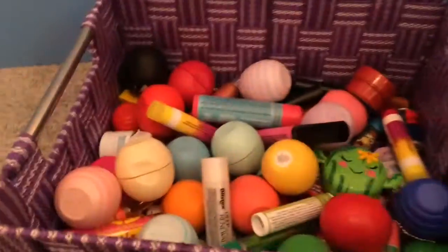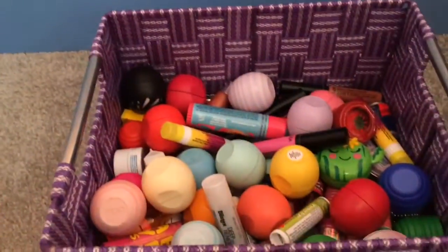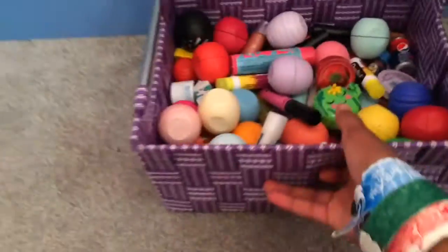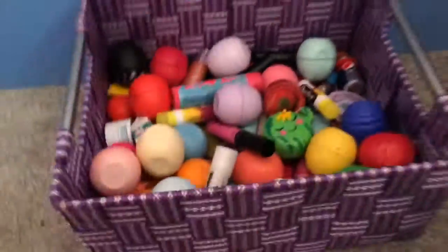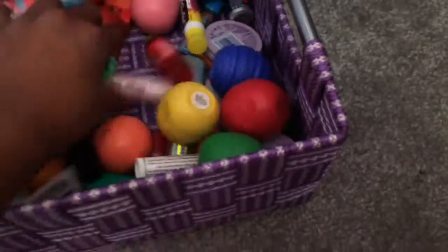Sorry for not posting earlier today. I just wanted to film a collection video — I really wanted to get this up because I thought I have a decent amount of lip balm right now, and I want to see how much I get from now compared to later on. I'm really excited, and I really like watching these videos as well, so I'm just picking random lip balms to show.